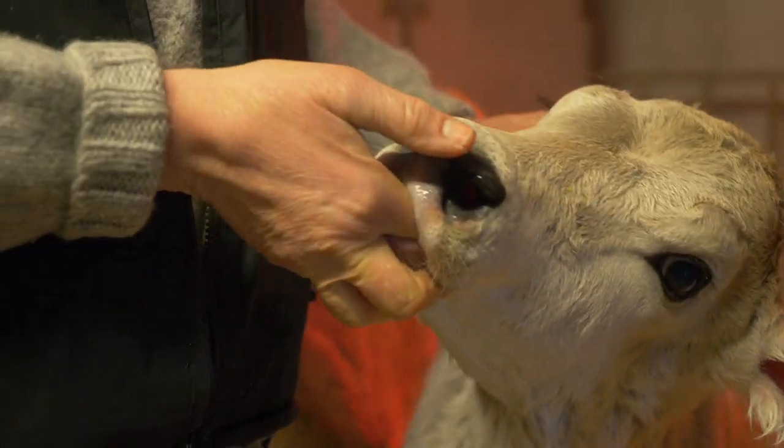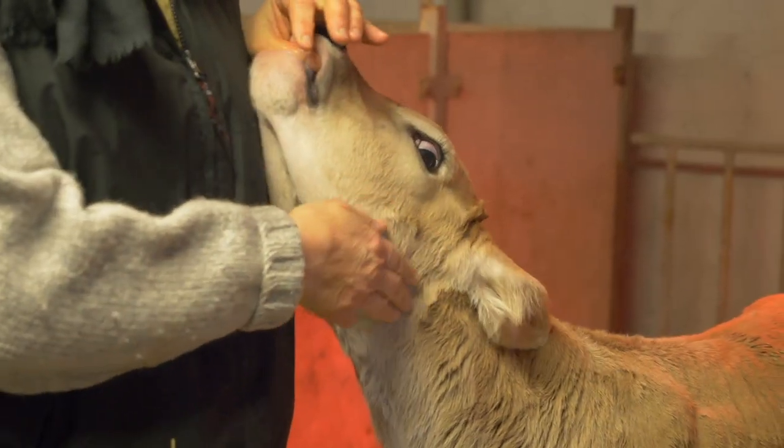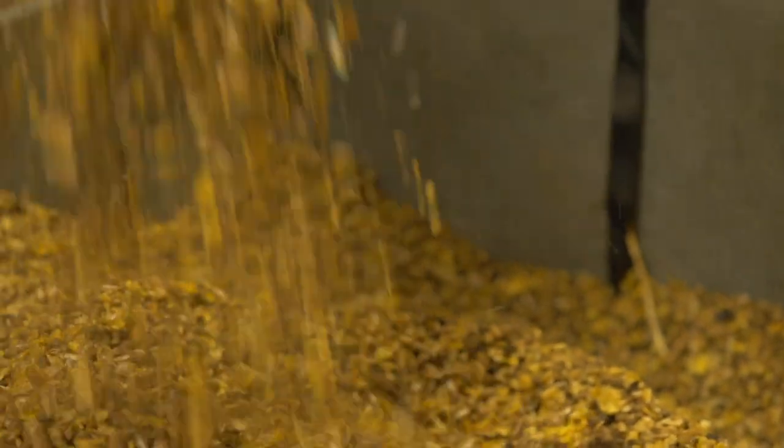We raise all the females and we sell the males. We leave the babies with their mother for one day, and then they stay here in boxes where we give them milk twice a day. When they grow we give them hay and feed with maize and some other things.